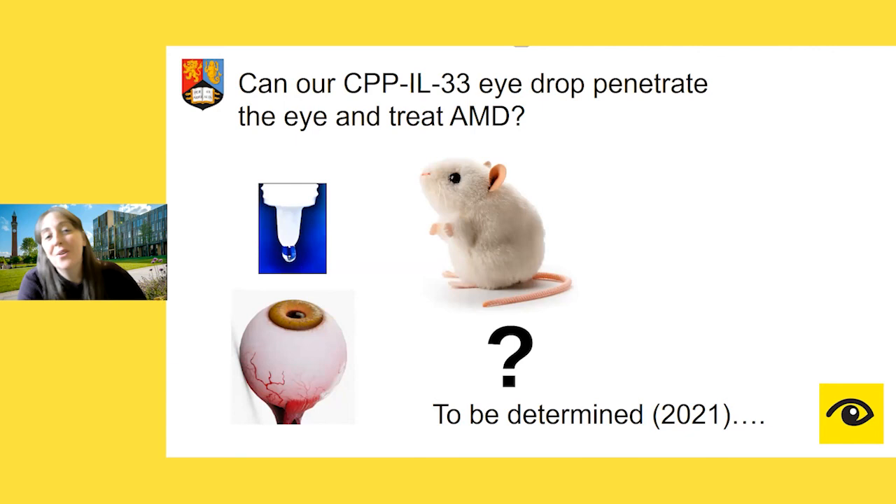The final question — whether our eye drop can get through to the back of the eye and actually treat AMD in a mouse model — is one I don't have an answer for today. Unfortunately the lab was shut for four months, but it has now reopened. That means myself, Chloe, and the team at Bristol can move on with this next phase of the project and try to answer these questions. Hopefully I'll keep you updated and we'll keep you posted on the progress.